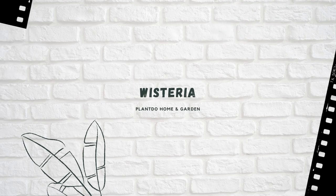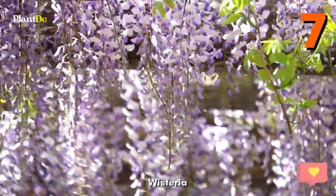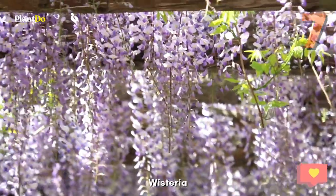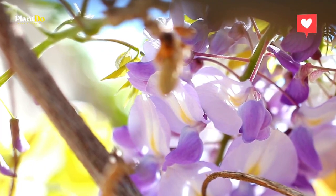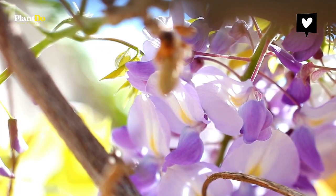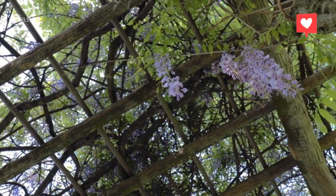Wisteria. Wisteria is a cold hardy perennial with lovely drooping flowers that resemble clusters of grapes. The lilac blue flowers are sweetly scented and appear in mid spring. Beware — they grow incredibly fast and need a lot of attention to keep from going into unwanted places. It needs full sun.